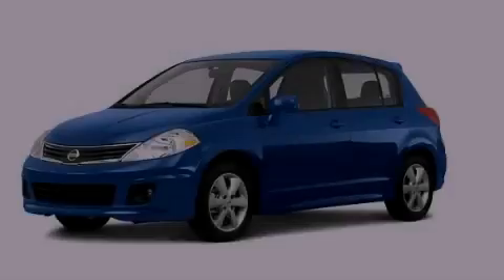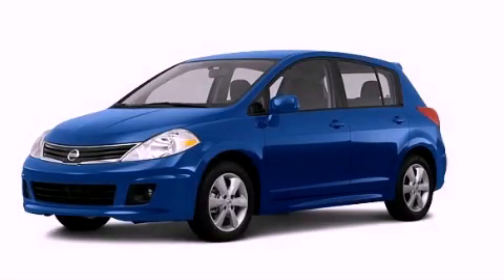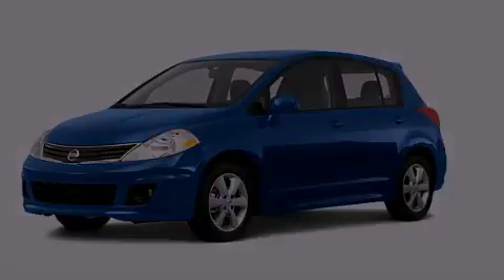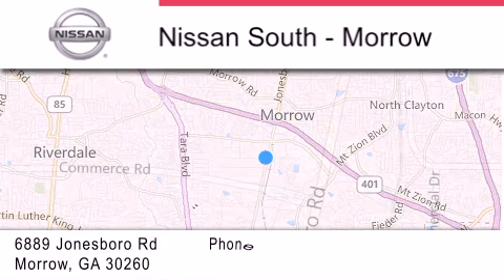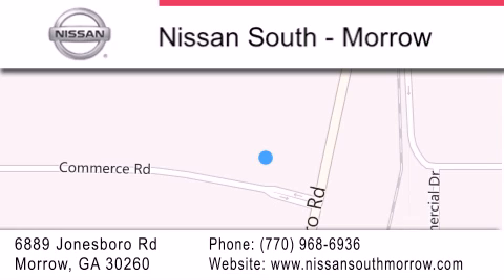Call or visit us right now and arrange your test drive today. Nissan South is located at 6889 Jonesboro Road in Morro. Our goal is to exceed all of your expectations to ensure that you'll return for future visits.